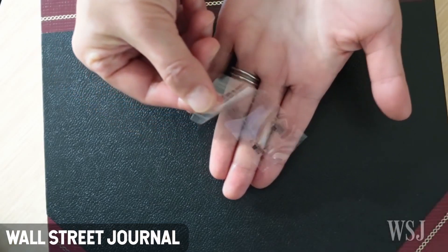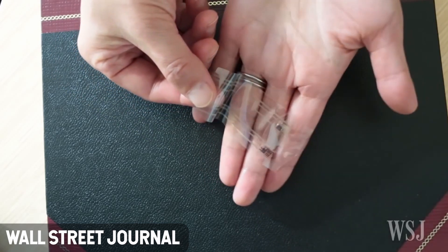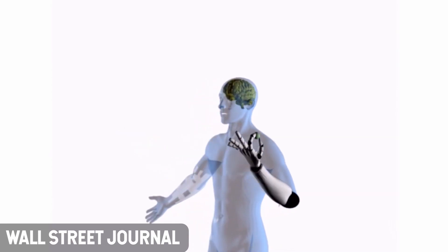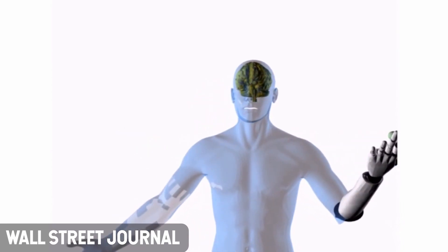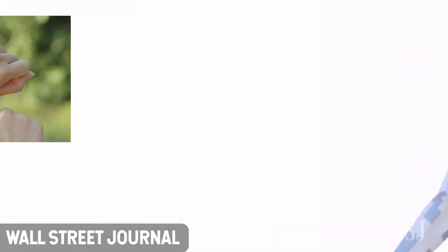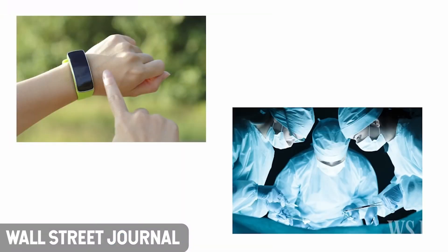Humans learn early in their lives to respond appropriately to pain in order to prevent them from hurting themselves again. The team was able to make a robot hand recoil from a sharp jab in the center of its palm. Engineers developed artificial skin with a new type of processing system based on synaptic transistors, which mimics the brain's neural pathways in order to learn.